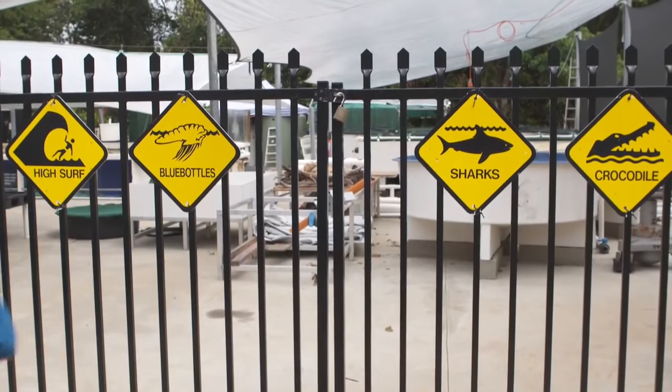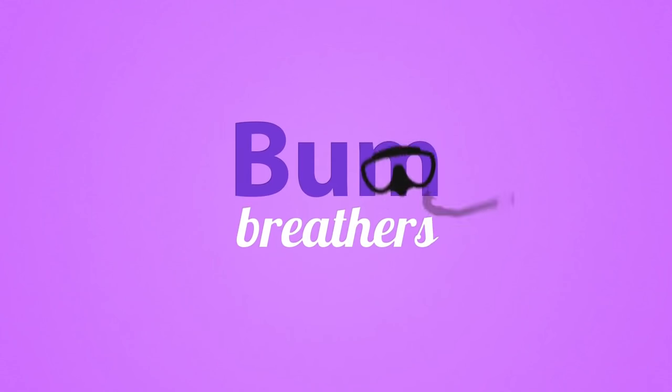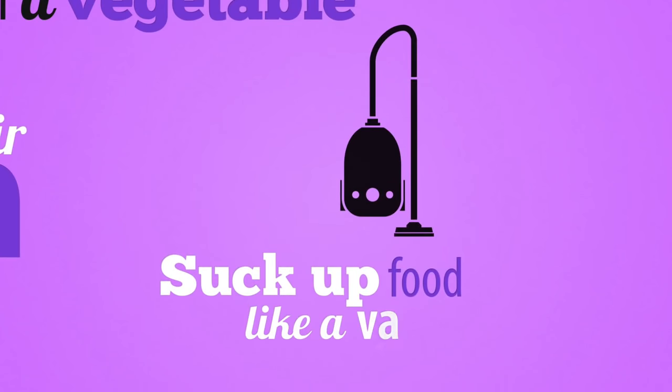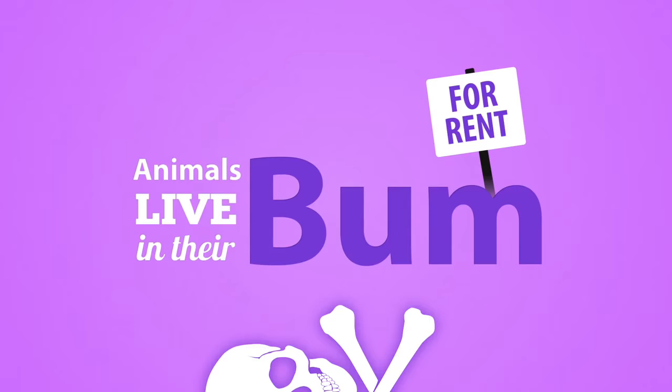What animal has other animals living up its bum? Let's go find out. Here's a clue: they breathe through their bum, they're named after a vegetable, they can have teeth in their bum, they suck up food like a vacuum, they have toxic skin, and they have animals that live in their bum.